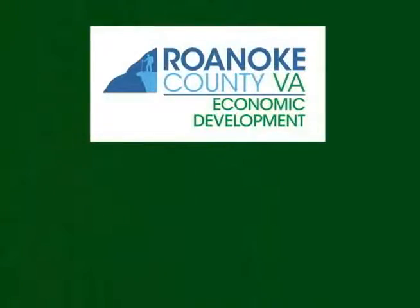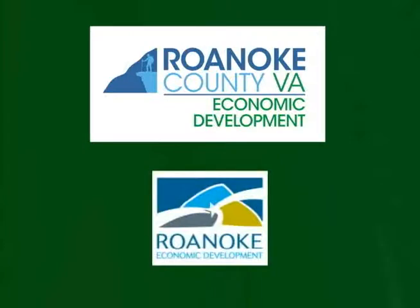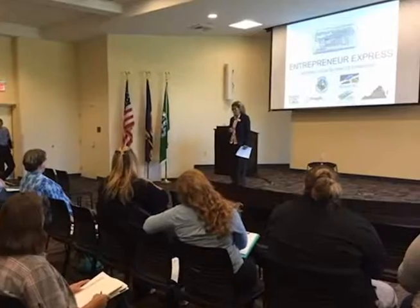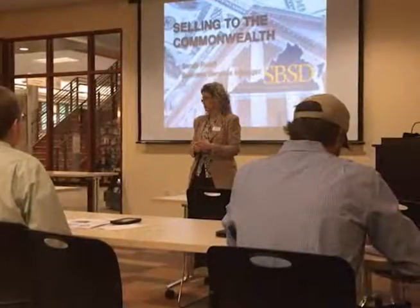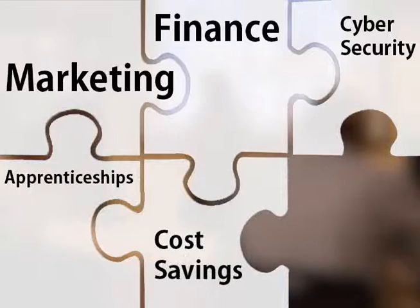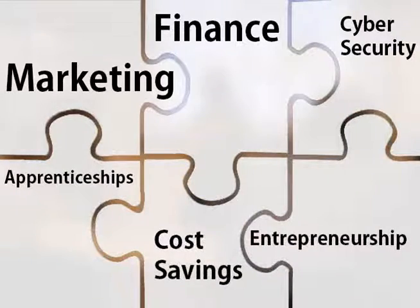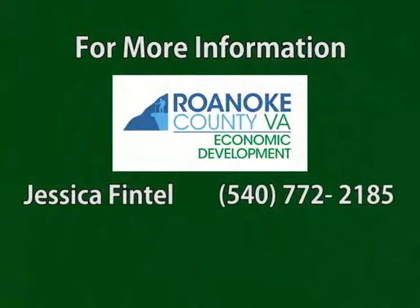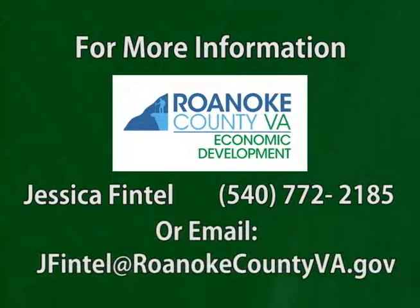The Roanoke County Economic Development Department, in partnership with the City of Roanoke Economic Development Department, organizes a wide variety of free workshops for businesses and entrepreneurs. Whether you have a new business idea or have been in business for years, there is sure to be a workshop that matches your needs. Workshops include marketing, finance, apprenticeship programs, cyber security, programs to cut your business's electric bill, entrepreneurship, and much more. To learn more, contact Jessica Fintel at 540-772-2185, or email jfintel at roanokecountyva.gov.